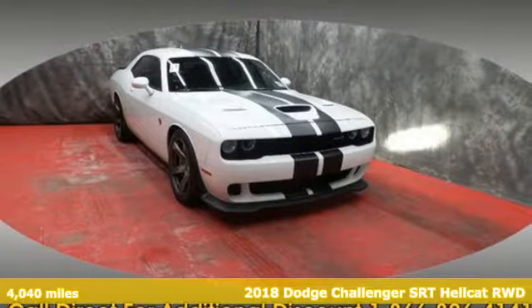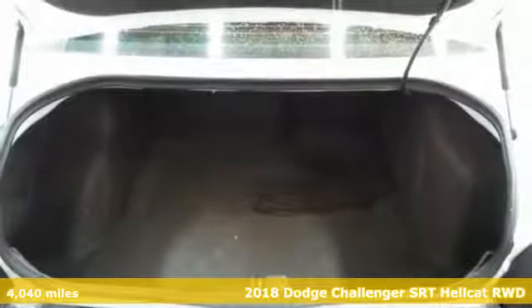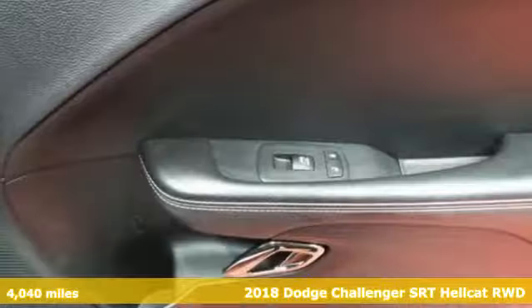It's a 2018 Dodge Challenger. Dodge doesn't do middle of the road — leave average in the dust. It comes with the features you need and, better yet, want.